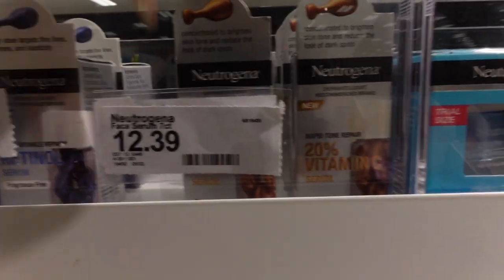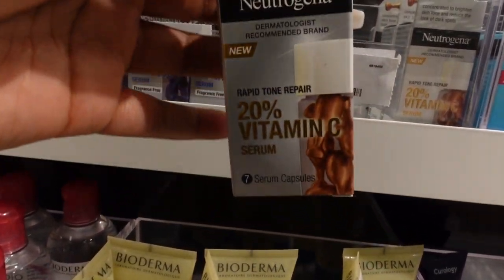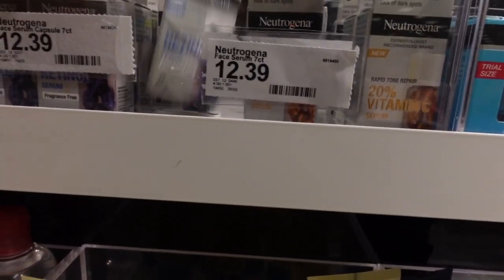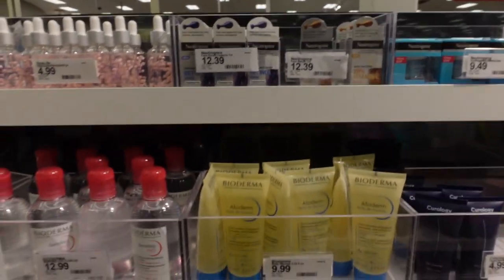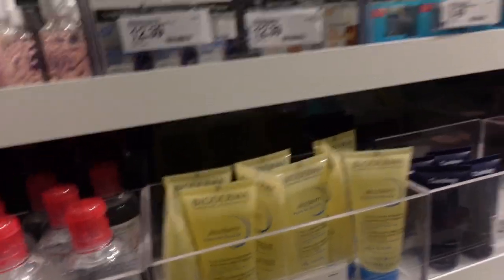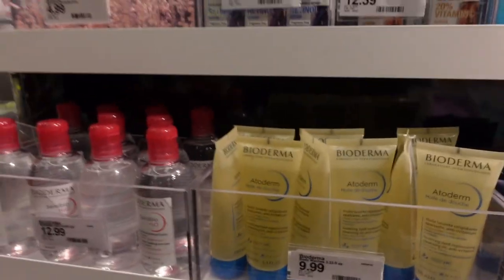This Neutrogena face serum is $12.39 — it's a tone repair. They also have a retinol: the Neutrogena Rapid Wrinkle Repair, which is fragrance-free, so it's good for sensitive skin. That one is also $12.39.